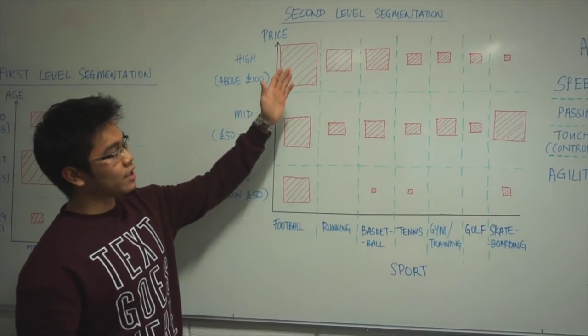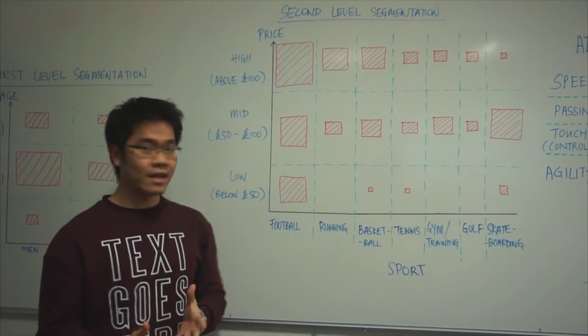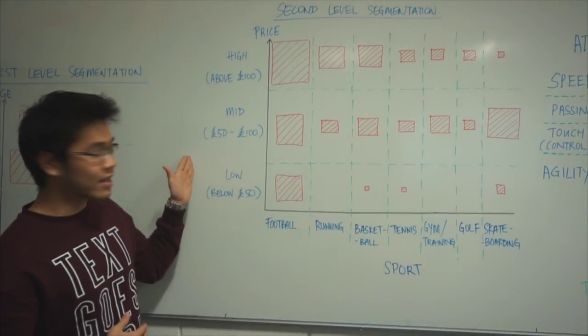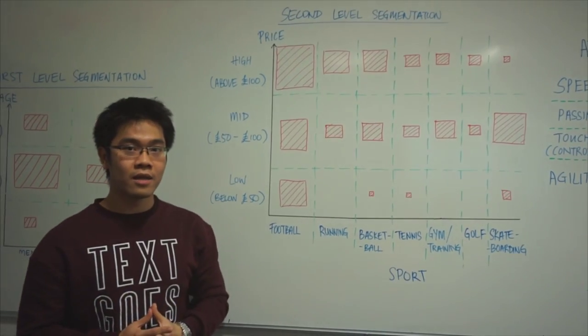For the second level market segmentation, we divide it into sport and price. This is because Nike wants to cater to different sports that men play and the different budgets that they have. As you can see, for football and above 100 pounds, this is where the largest market segment is. That's where we'll look into.